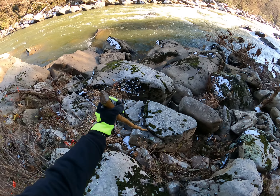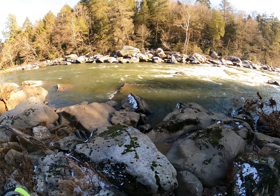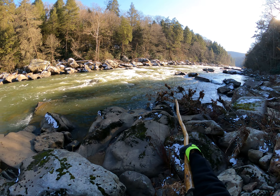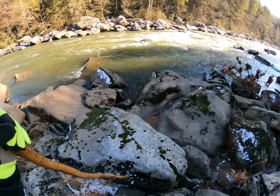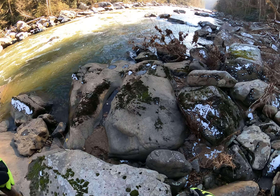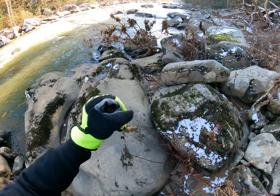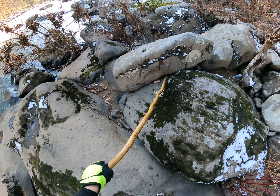A couple years ago, not very far from here — literally 50 yards — I broke my nose. I was tired and I couldn't stop my momentum when I was hopping between boulders, so I slipped into a boulder. These boulders right here and this little tree — even though it looks like it's dead, it's not — it's the little river tree here at Dartmouth Rapids.